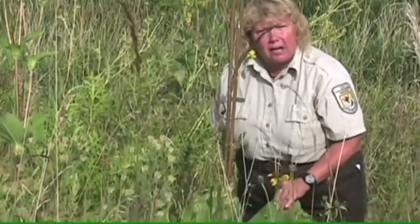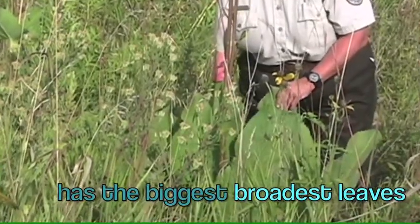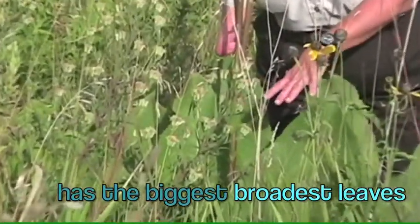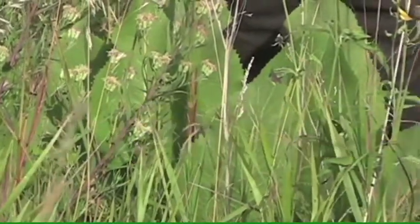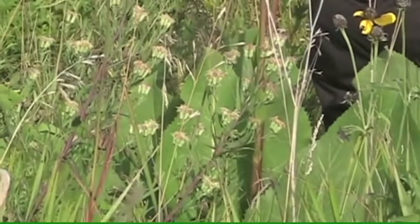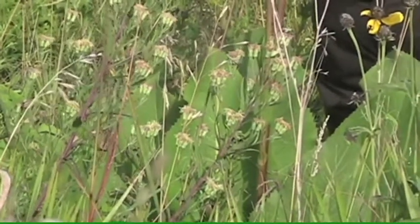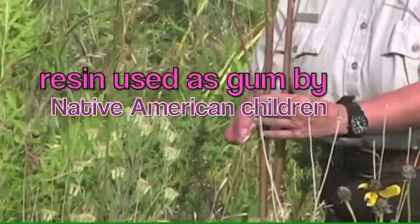This is called the prairie dock. If you look at the leaves, it's got the biggest, broadest leaf. All of the leaves are placed at the bottom. There are absolutely just tiny little leaves up on the stem — there's nothing right here in the stem. The resin from this plant was actually chewed by Native American children as gum. This is the prairie dock.